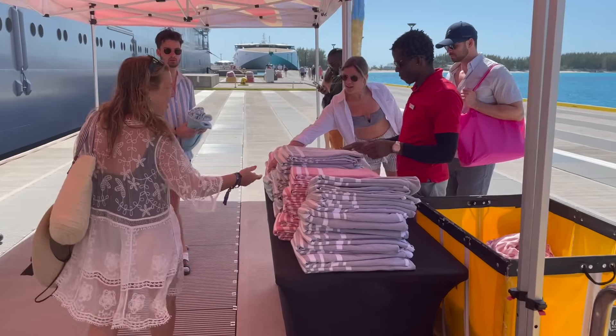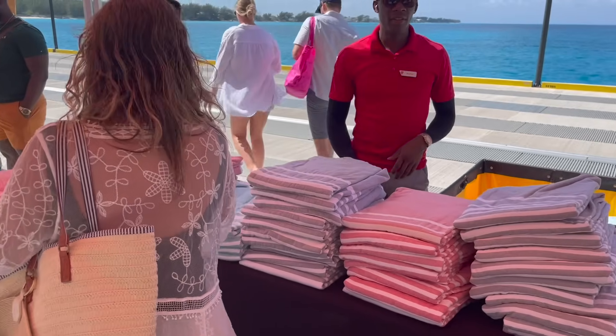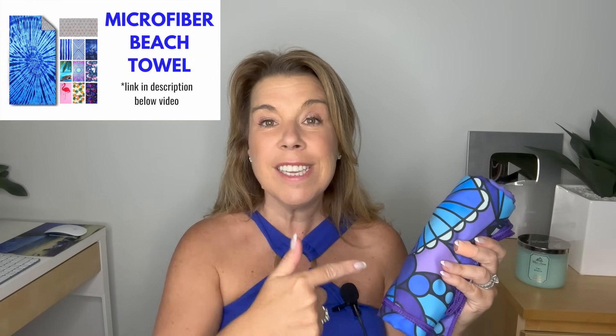Number one: a sand-free microfiber towel. On cruises you are provided with towels you can take to the beach for excursions. However, a very good friend who recently went on her first cruise with her husband and two children told me that an absolute lifesaver and necessity was bringing these sand-free microfiber towels. They're so thin and light — she was able to put them in her tote bag for shore excursion days. As a first-time cruiser, she said this is an absolute must-have.